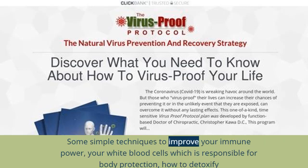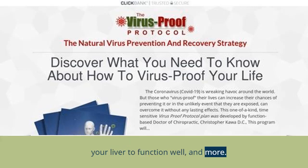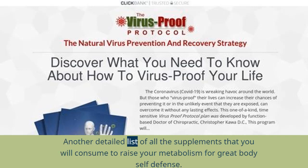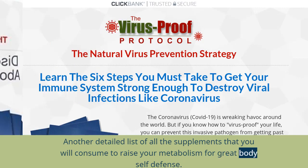Some simple techniques to improve your immune power — your white blood cells, which are responsible for body protection — how to detoxify your liver to function well, and more. A detailed list of the foods and diet that boost your immunity to consume, and the foods that lower and harm your immunity to avoid. Another detailed list of all the supplements that you will consume to raise your metabolism for great body self-defense.